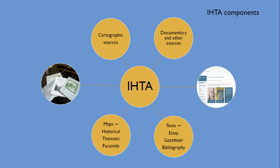There are various types of maps in each IHTA, from reproductions of historical maps and facsimiles to thematic distribution or growth maps. We'll look at some examples, each quite specific in how they relate the historic cityscape and the potential they hold for further research.